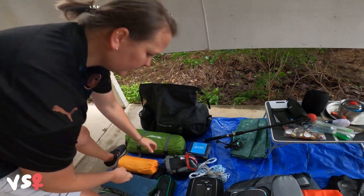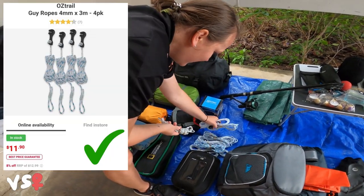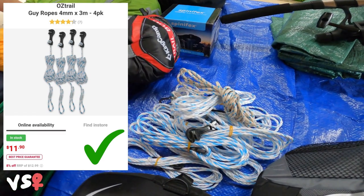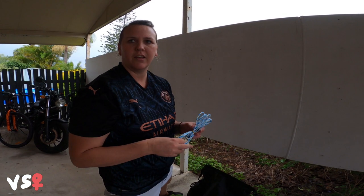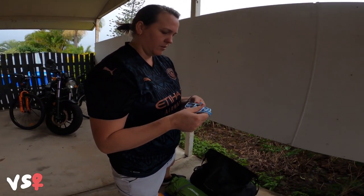I've got a whole heap of these ropes — you can never have too many ropes and you can never have too many tarps. These are called guy ropes. I thought they were guide ropes but they're not, they're guy ropes. Somebody in the comments can tell us why.